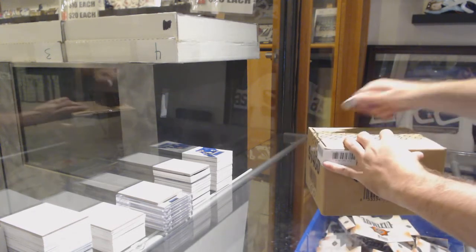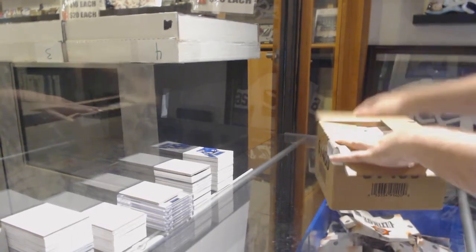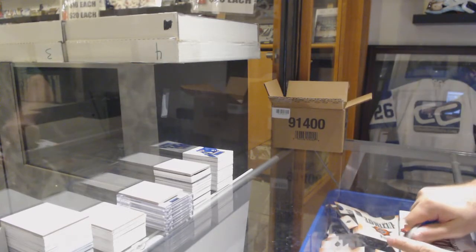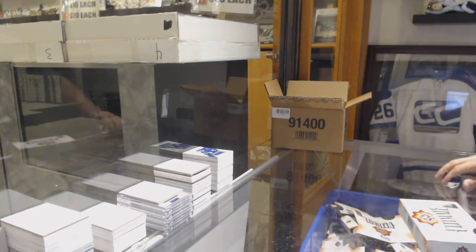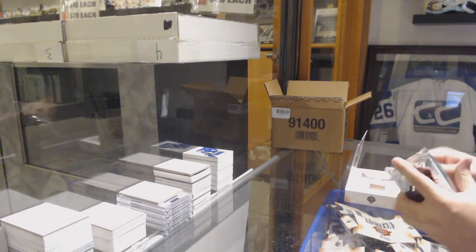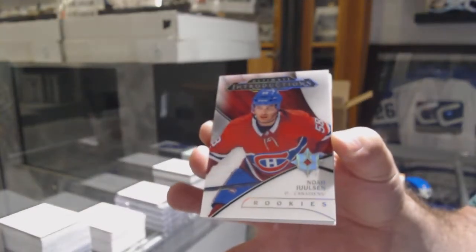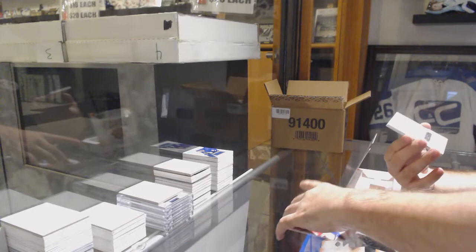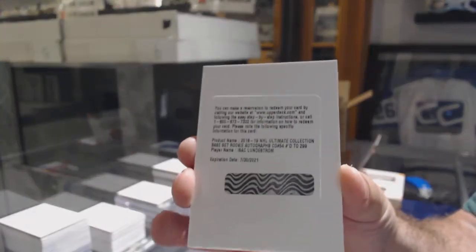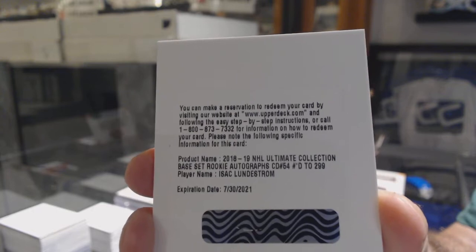Well, it's not the first mistake I've made saying a team name wrong, and it will most definitely not be the last time. There was an O on his jersey, so maybe that's what it was — that's where we'll go. For the Montreal Canadiens, Noah Jolson. We've got the 299, Isaac Lundstrom, Anaheim Ducks — rookie auto, Isaac Lundstrom.